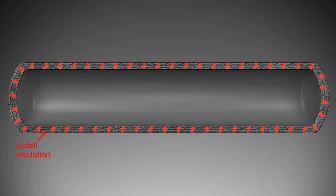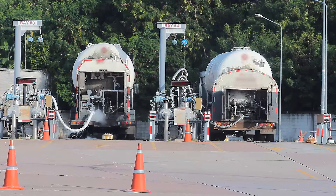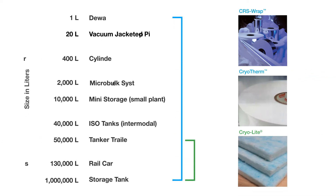Lydol's insulation holds cold longer, so you can store and deliver more. Lydol's cryogenic insulation meets the requirements of European and Canadian regulatory agencies, as well as the United States Department of Transportation MC338 for oxygen compatibility. In vacuum-jacketed pipes, the inner pipe is spirally over-wrapped with CRS-wrap to minimize thermal transfer.